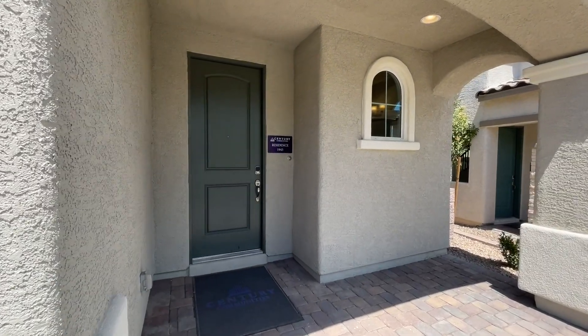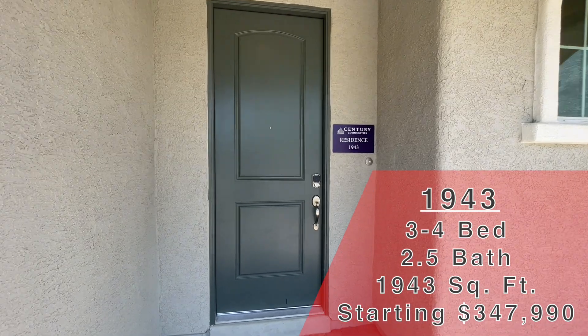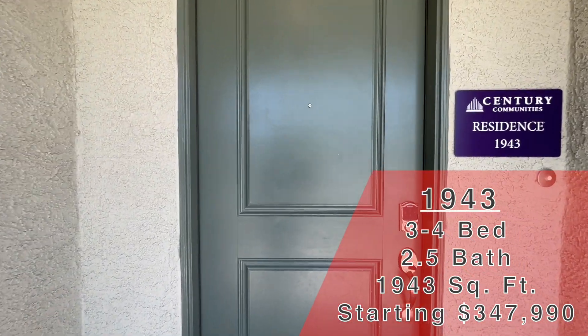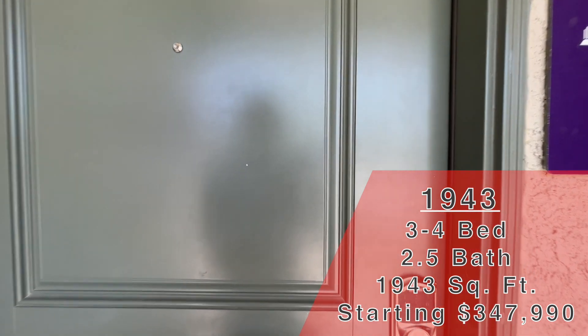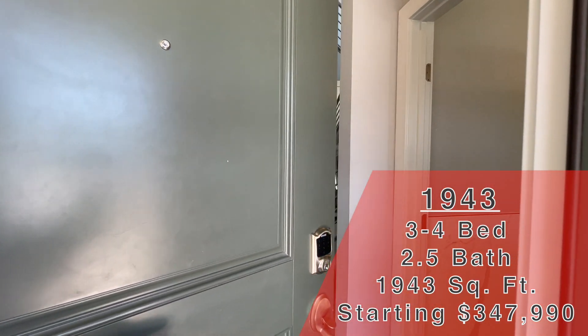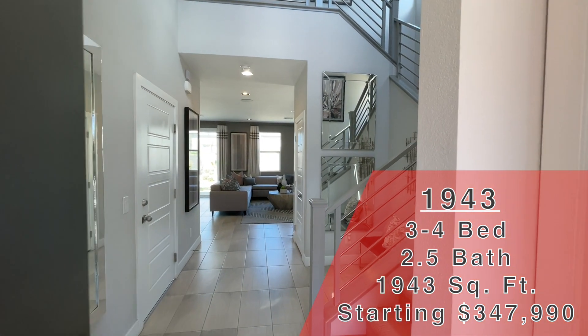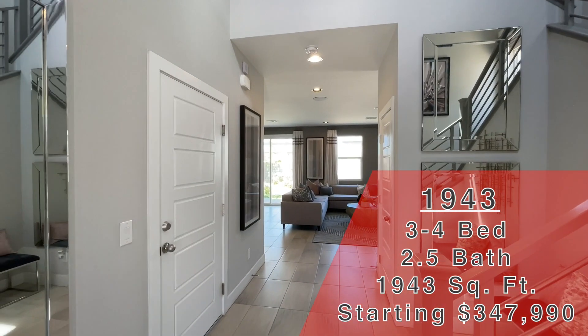Right here, this is in the Essence Collection. This is the 1943 model — 1,943 square feet. I love how they do that. Two-story, three-bed, two-and-a-half-bath. Large master bedroom, they're saying — so we'll see how large that is. Two-car garage. This one starts at $347,990.